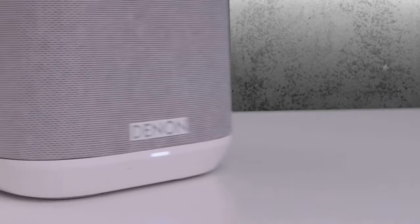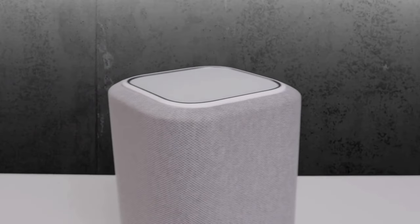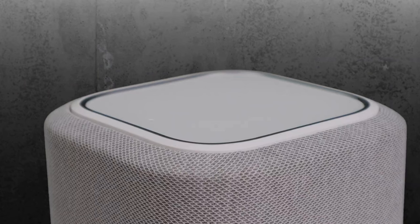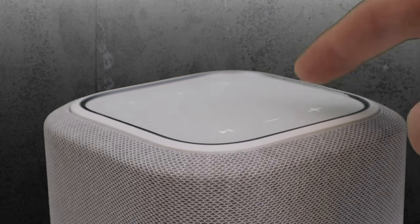Its versatility shines through as it doubles as surround sound speakers in a home theater arrangement, offering both wireless and wired connectivity options. With support for high-res audio files, this speaker sets a high bar for entry-level models, delivering an unparalleled audio experience that will leave you immersed in every note.